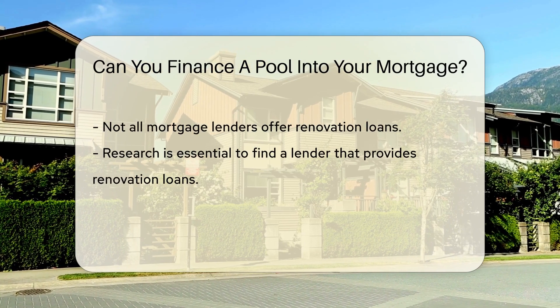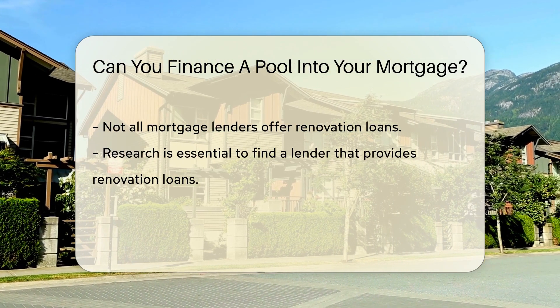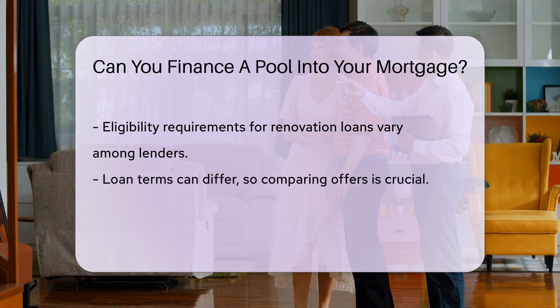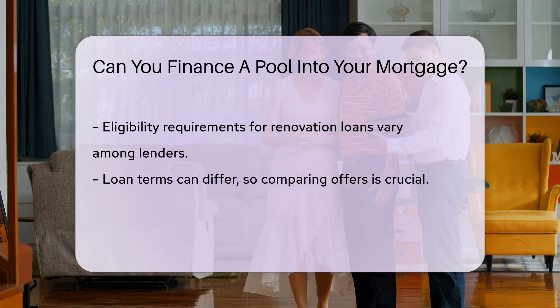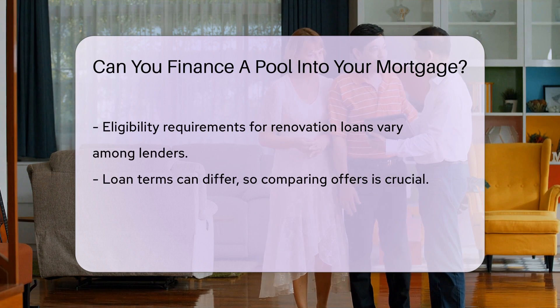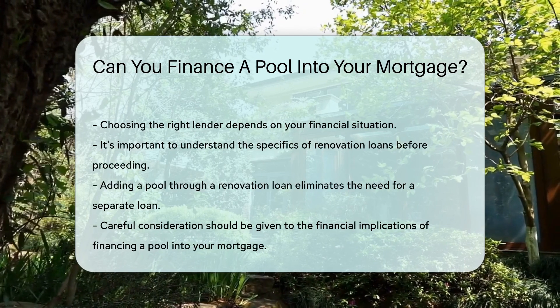Renovation loans can be a convenient way to fund major renovations like adding a pool without taking out a separate loan. However, not all mortgage lenders offer renovation loans, so it's essential to research and find a lender that provides this option. Additionally, eligibility requirements and loan terms may vary among lenders, so it's crucial to compare offers and choose the best option for your financial situation.